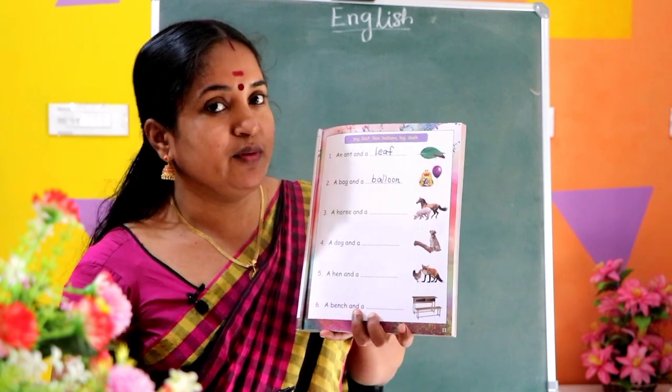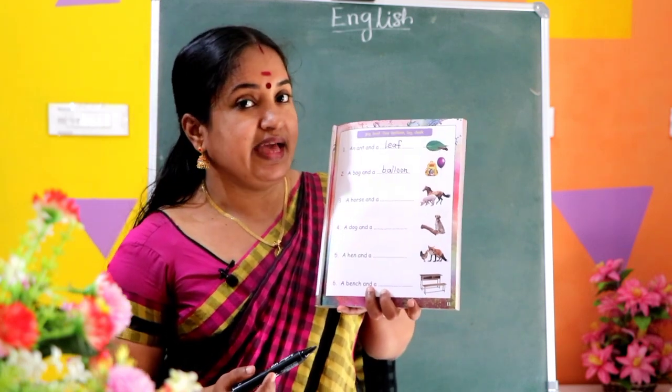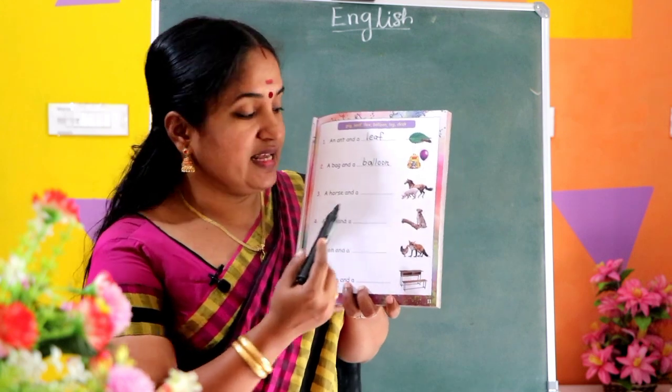Bag, balloon. A bag and a balloon. Listen to the next picture.